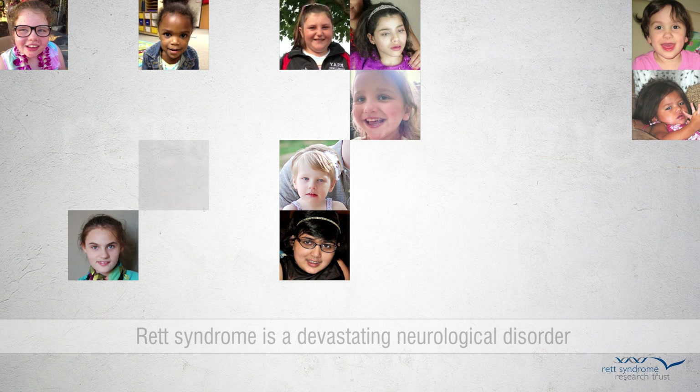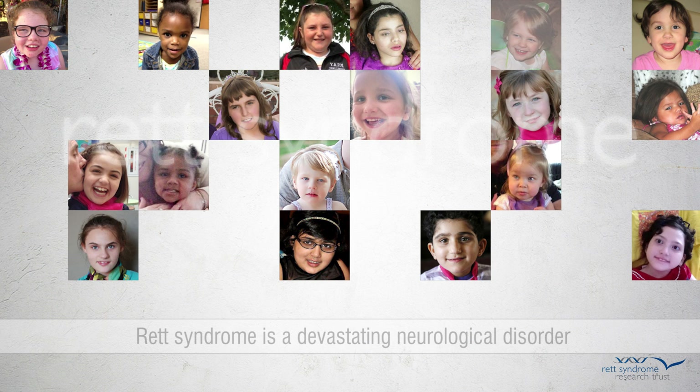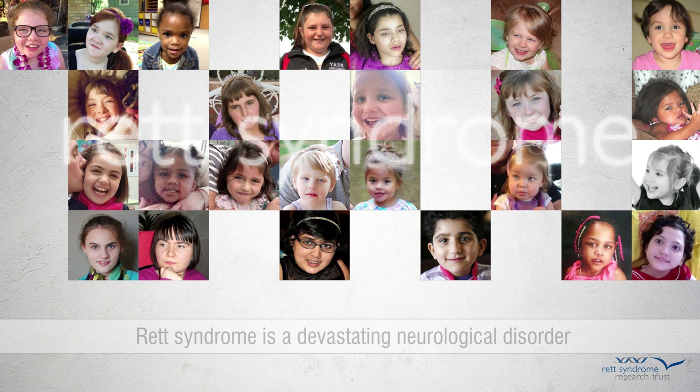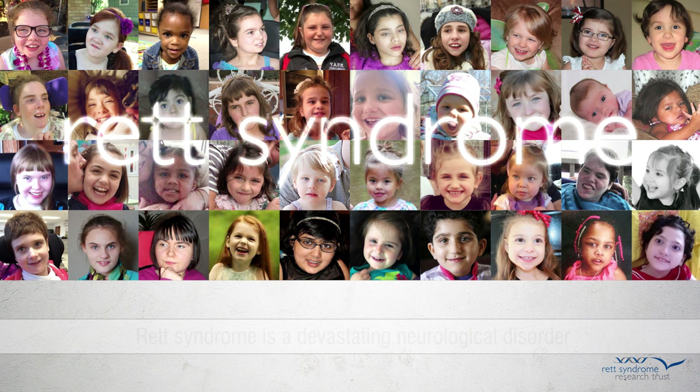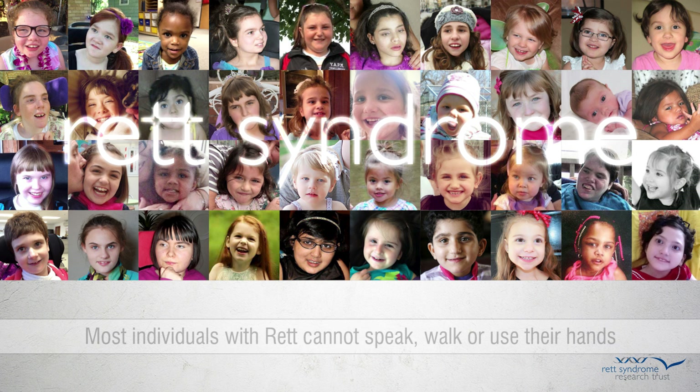Rett syndrome is a devastating neurological disorder that almost exclusively affects girls and women. The disorder is characterized by breathing dysfunction, a loss of the use of the hands, and the inability to walk independently or to speak. Seizures are common.